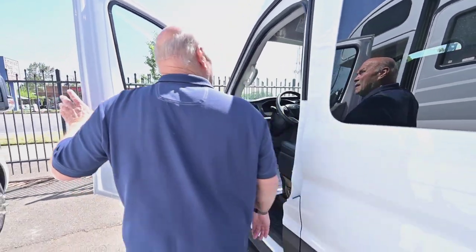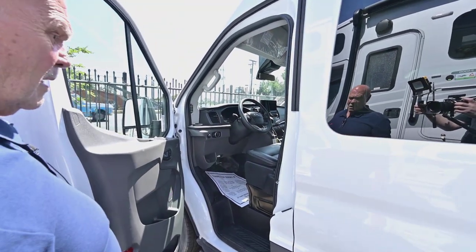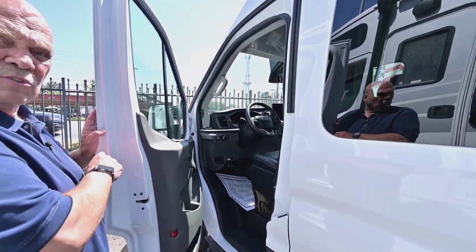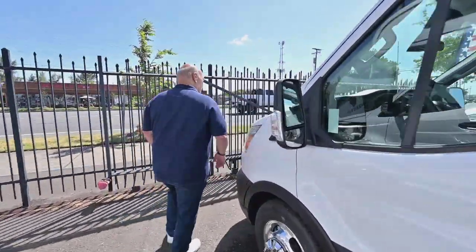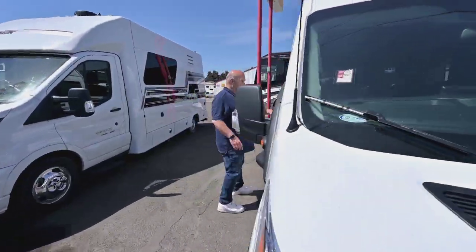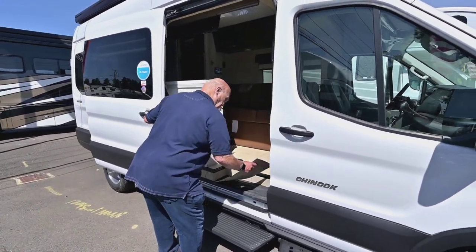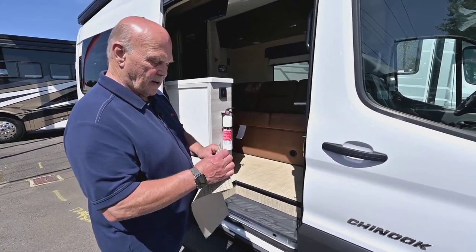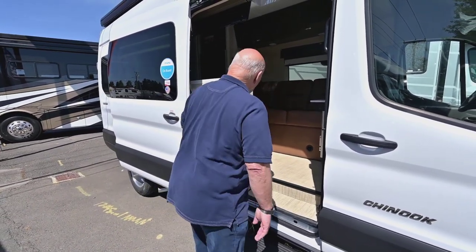The interior is going to match the interior of the RV perfectly, and you'll have all your backup cameras, cruise control, and things they have in all the new units today. The flooring in here — I just want to show you a quick sample of it because it's really easy to take care of, plus it provides insulation. I've seen the same thing in Airstreams and different units I've sold.